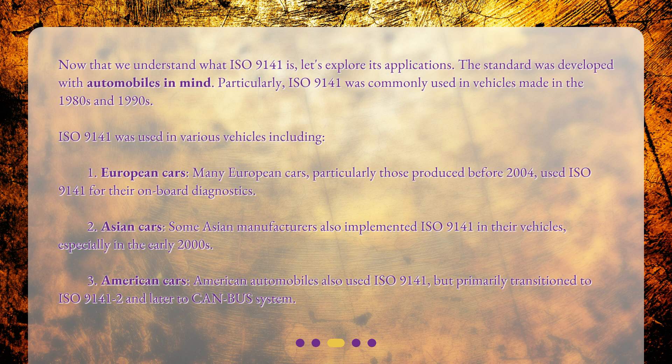Some Asian manufacturers also implemented ISO 9141 in their vehicles, especially in the early 2000s. American automobiles also used ISO 9141, but primarily transitioned to ISO 9141-2 and later to the CAN bus system.